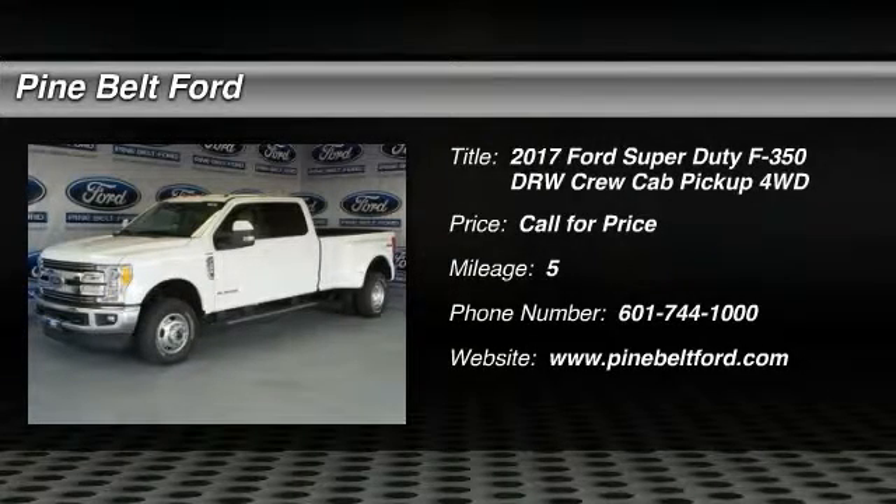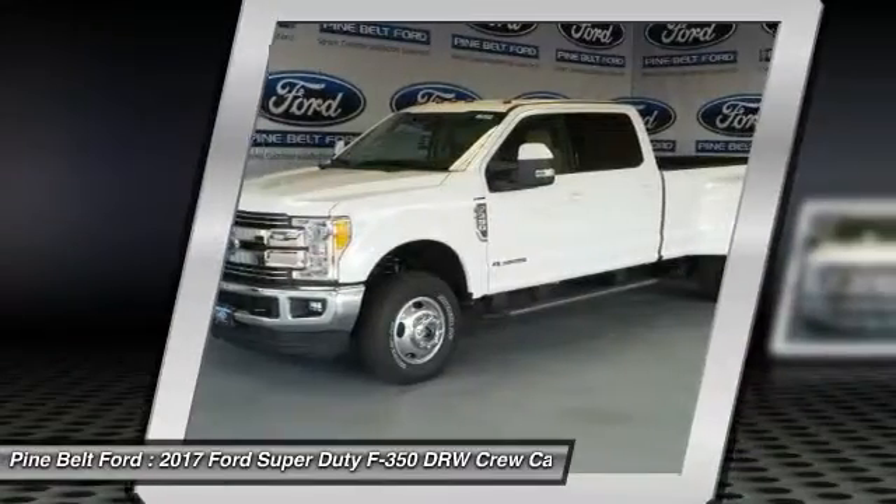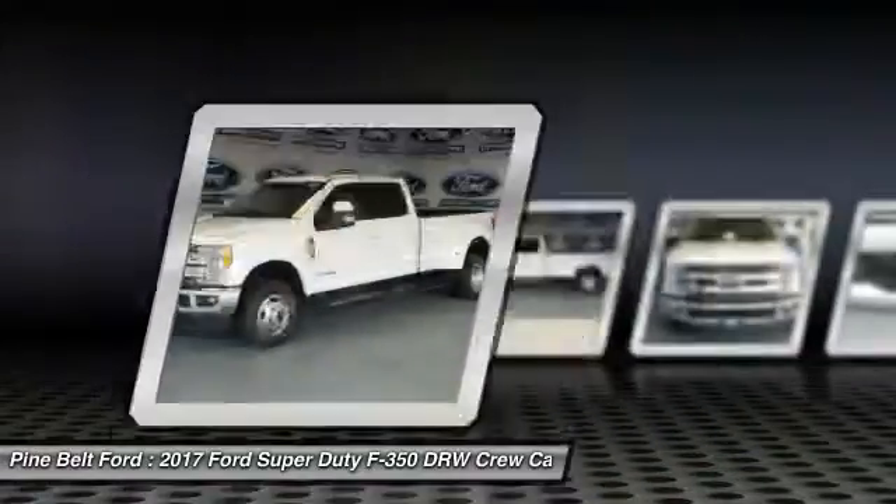2017 F-350 Super Duty. Head-to-head fuel efficiency. Head-to-head towing. Head-to-head torque.